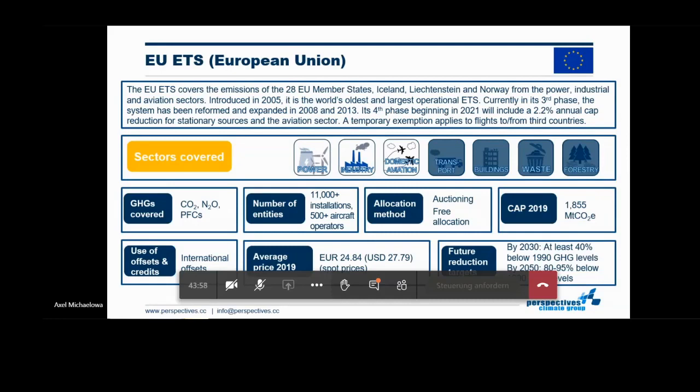The price we currently see in this market is relatively high. The current COVID crisis has impacted the price, but much less than many people would have expected. Yesterday's price was around 23 euros per ton of CO2 equivalent. The EU has a very strong and long-term greenhouse gas reduction target under the Paris Agreement and sees the emission trading scheme as a key approach to work towards these targets.